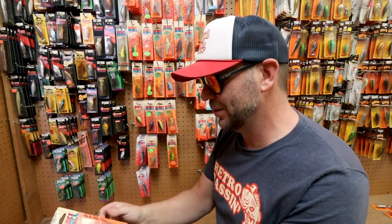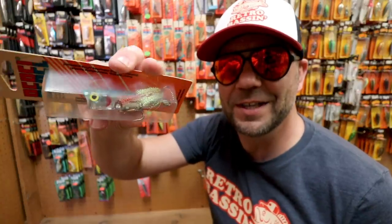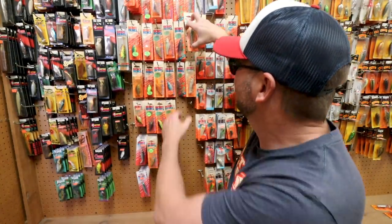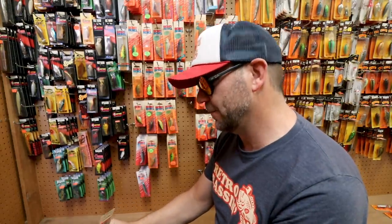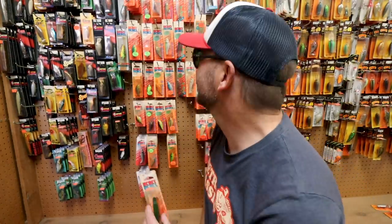First off, this is a Rebel Chug R in a gorgeous discontinued blue-silver shad pattern. And there it is in a green pattern too. I don't know how many of these are going to be here when you guys get here, I'll just be honest with you. How much are these going for? $4.43 for some discontinued Rebels — those are not eBay prices, I'll tell you that.